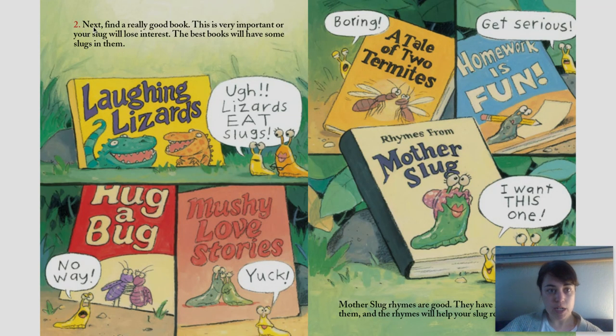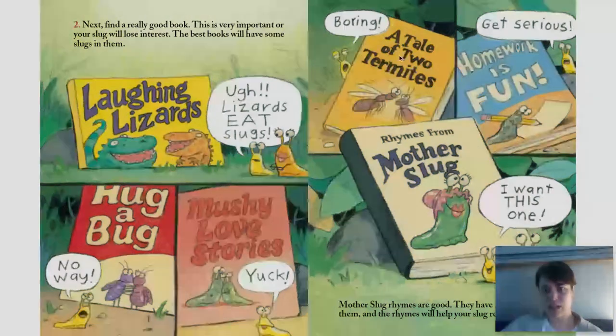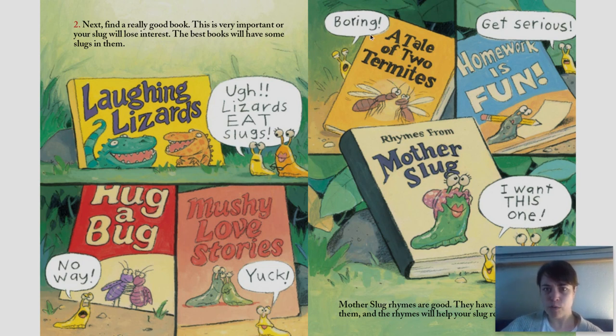Number two: next, find a really good book. This is very important or your slug will lose interest. The best books will have some slugs in them. Laughing lizards — ugh, lizards eat slugs. Hug a bug — no way. Mushy love stories — yuck. A tale of two termites — boring.